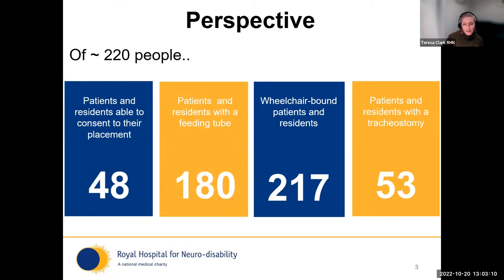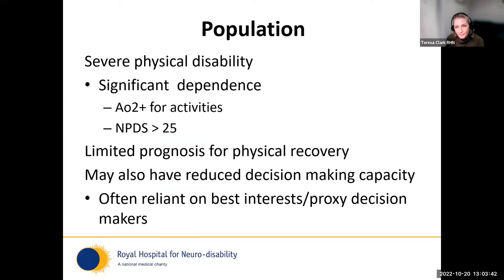We support people with very profound, severe, and often irreversible disability with lifelong care needs. To put that in numbers — a snapshot from around 2017–2018 — of 220 people under our roof, only 48 were able to consent to their placement. We had 180 people with a feeding tube, 217 of the 220 relied on a wheelchair, and 53 people had a tracheostomy.